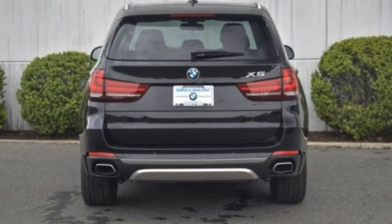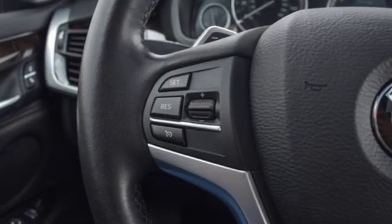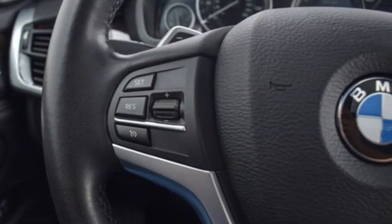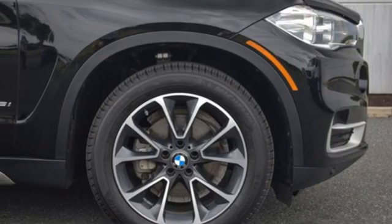It comes with all the amenities you need: automatic transmission, 4-wheel drive, integrated navigation system, full service internet access, multi-zone climate control, and rear parking sensors.